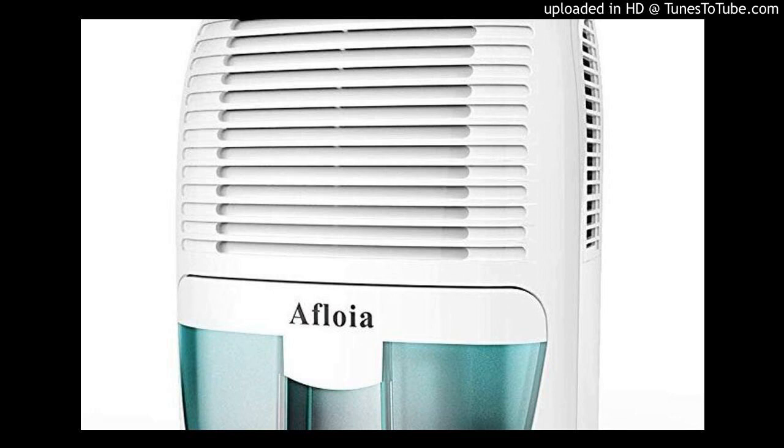In summary, since both the dehumidifier and air conditioner offer many pros and cons with regard to controlling humidity levels in your house, your objective should determine which appliance you choose. However, it's important to mention that a dehumidifier can help you avoid overusing your air conditioner, thus reducing your air conditioning bills. That's why you can learn to take advantage of both of them.